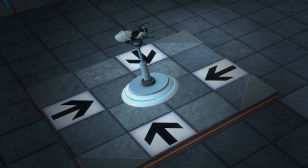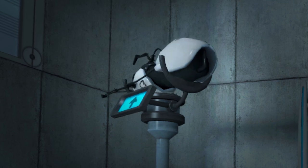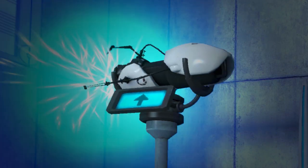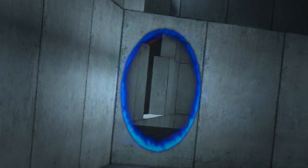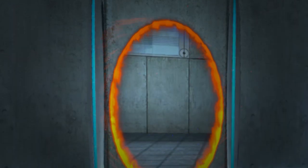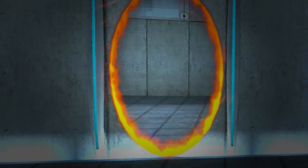The Portal Gun is something that has kept the interest of fans for many years. Lots of people have speculated about how the Portal Gun actually works. Most people default to the reasoning that the Portal Gun uses wormholes, and if you've been browsing around YouTube, you've probably run into a lot of videos on that very topic.